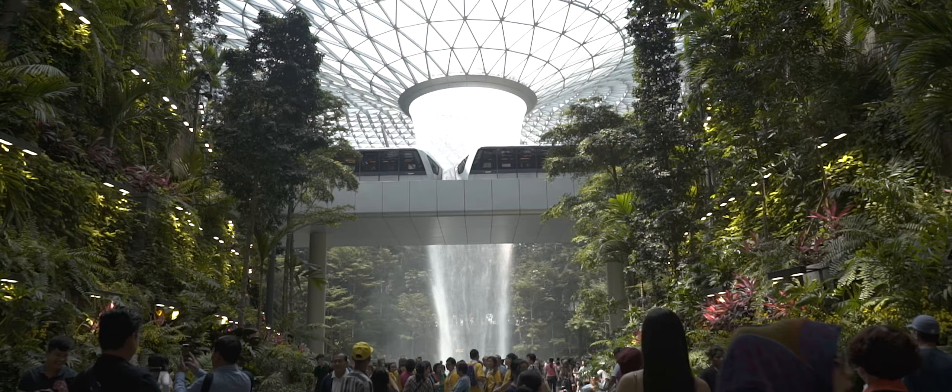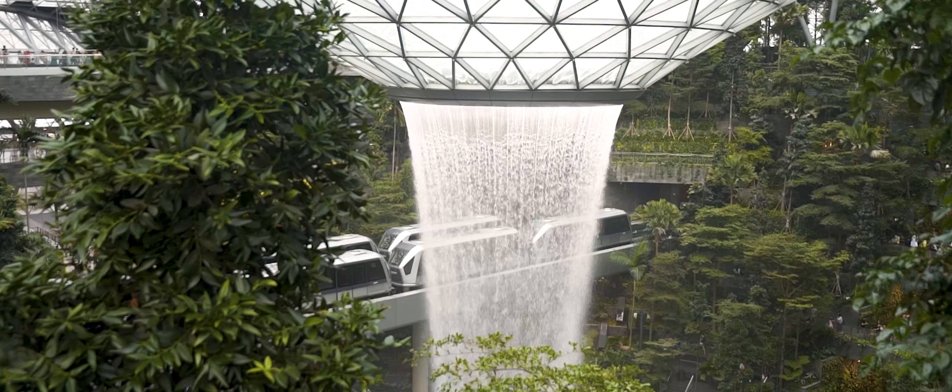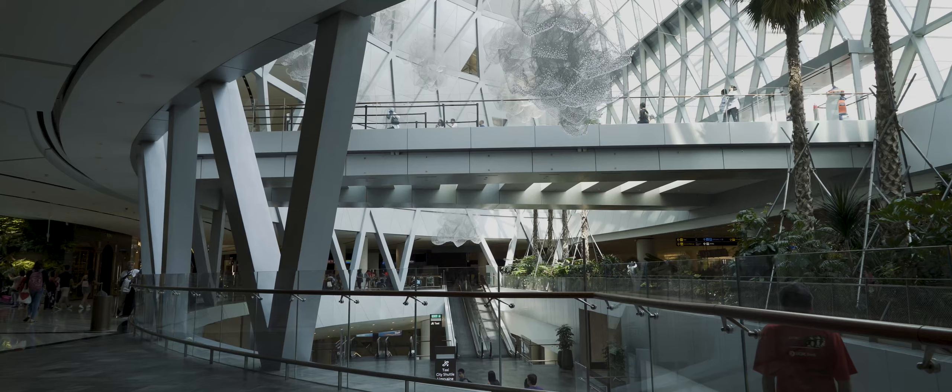The first idea was that given the three terminals, whatever we do in the center should be pure and simple. It should be something that becomes like the centroid of the whole airport. There was an opportunity to create something that would draw people to the airport, that would make the airport experience different, more pleasurable, and even memorable.